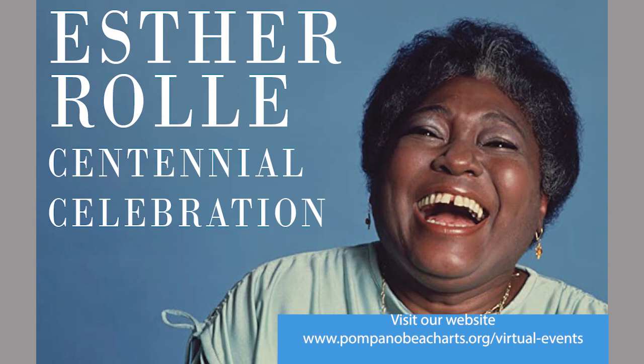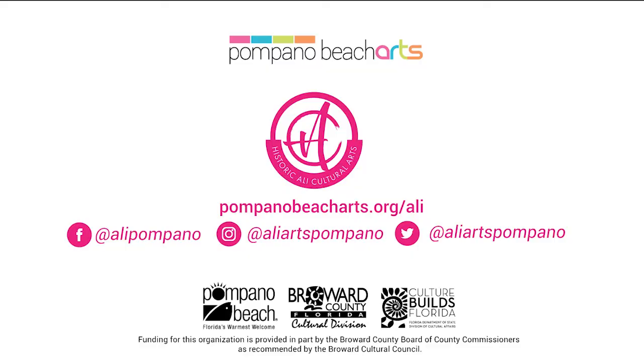I hope you enjoy exploring the artworks in the Esther Rolls Centennial Exhibition. If you want to learn more about the different programming organized by the City of Pompano Beach celebrating this centennial, make sure to visit our website. Good times — may we be lucky we got them.